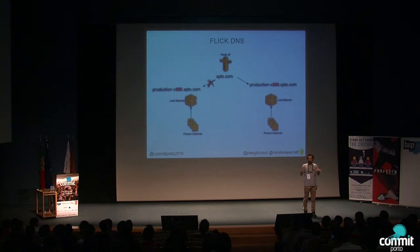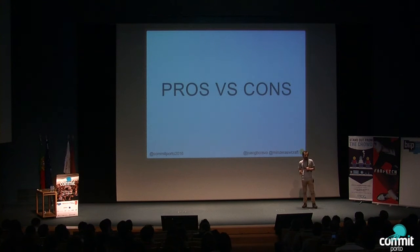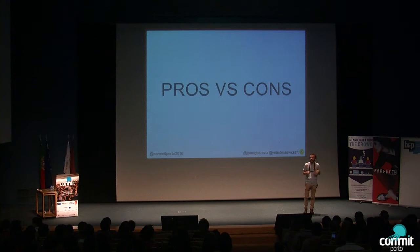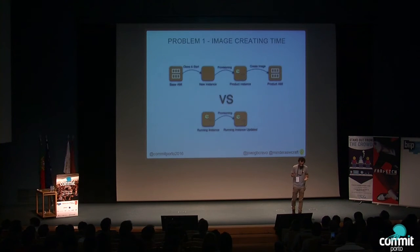You can even keep the last production cluster online but without traffic, so rollback is even faster — just flipping the DNS without recreating infrastructure. Now the high-level pros and cons of this approach. Problem one is baking time, or image creation time. The difference between immutable and mutable creation of a machine is that with immutable, you need to start the instance, bake it, provision it, and then ask Amazon to create an image — whereas with mutable servers, it's faster because the server is already running and you just provision it.